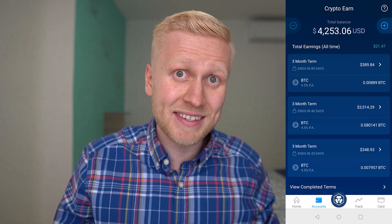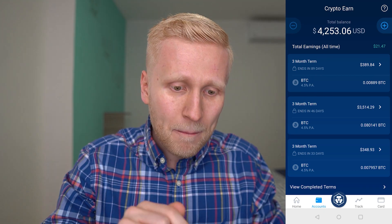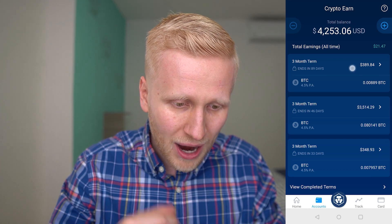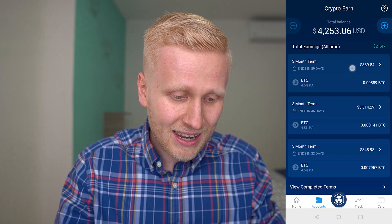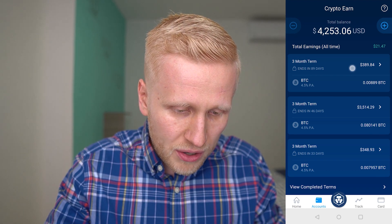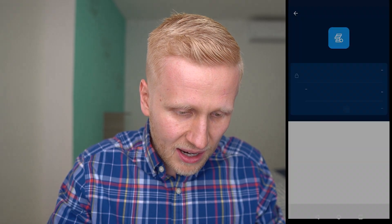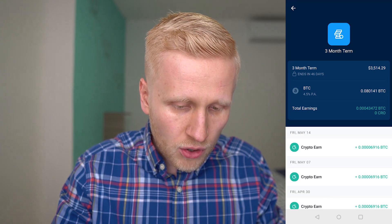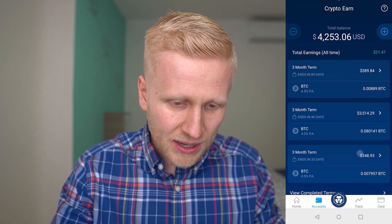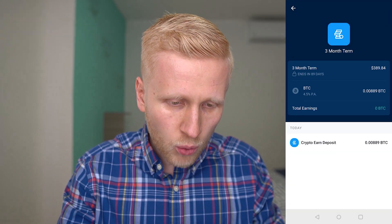Funny thing happened — I recorded this and showed click by click how to make money, but it wasn't recording. I will show you again now. Anyway, in the Crypto Earn section it's earning me money every single week — giving me free Bitcoin. I started another one also earning free Bitcoin, and just before recording this video I also submitted another $400 to show you how this works.